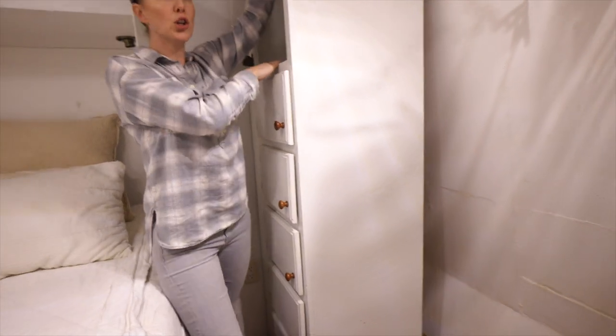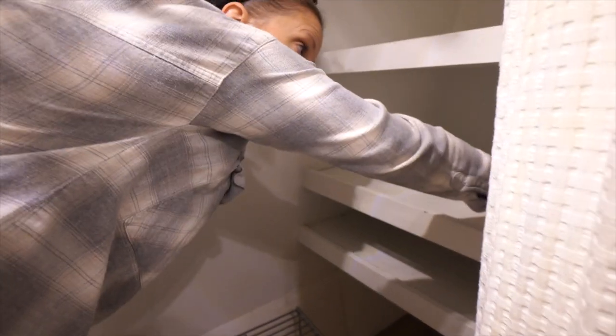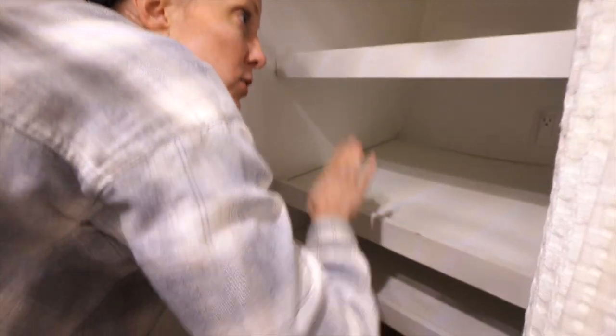Look how much clothes I could fit in here. We hung stuff, we had platforms. We did not install the washer-dryer combo that you can put right here — we ended up just doing storage. If you lived in here long term, maybe you would want a washer-dryer, but I enjoyed it as storage. It was fine.